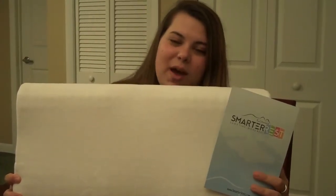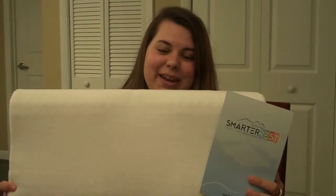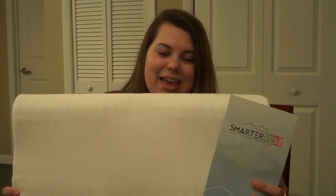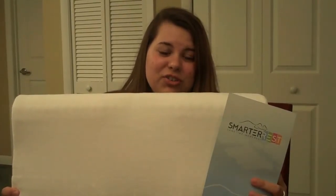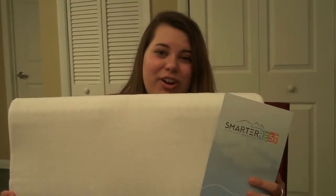Hi, I'm Kayla from CouponsavingFamily.com and I want to talk to you about this pillow from Smarter Rest. It's a memory foam pillow that helps with back pain and neck pain. It helps align the spine so that you have no pain in your back, and it's really good because I do have back pain and it has helped me.